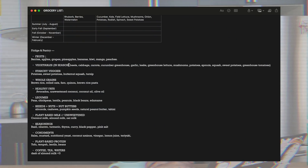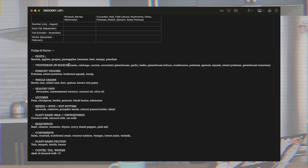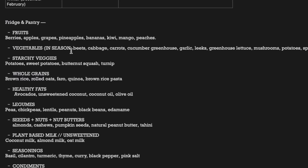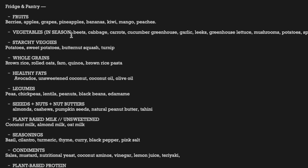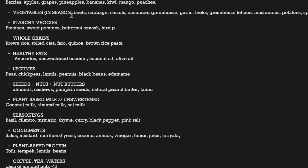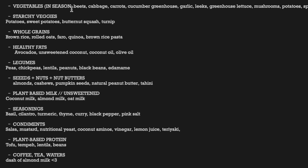Scrolling down I just kind of have an overview of what's in my fridge and pantry. This isn't necessarily what I actually have stocked. The categories include: fruit, vegetables, starchy veggies, whole grains, healthy fats, legumes, seeds, nuts and nut butters, plant-based milks, seasonings, condiments, plant-based proteins, and then coffee, tea, and water.